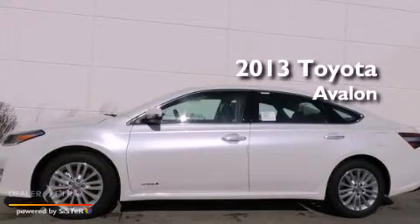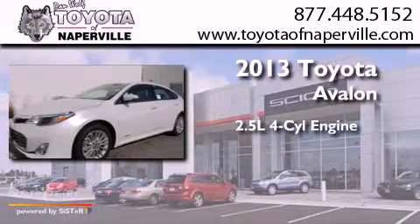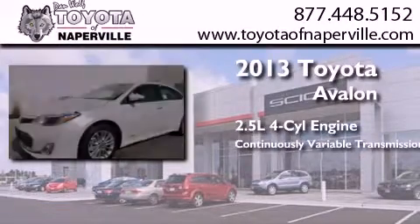This is a brand new 2013 Toyota Avalon. It has a 2.5-liter four-cylinder engine and a continuous variable transmission.